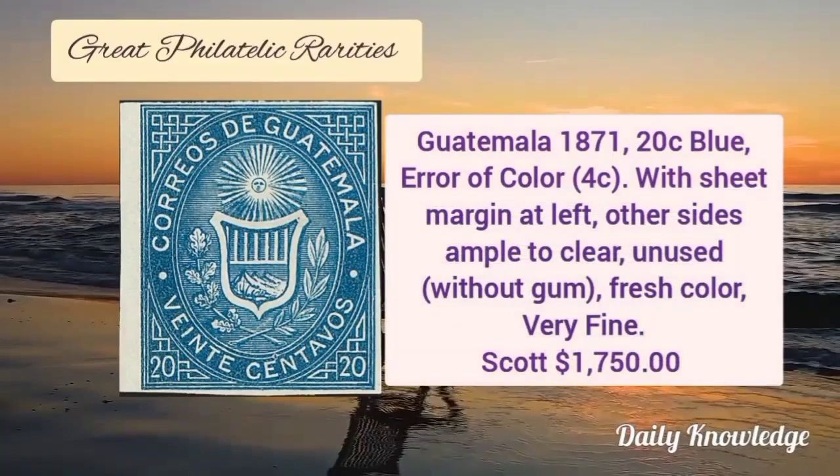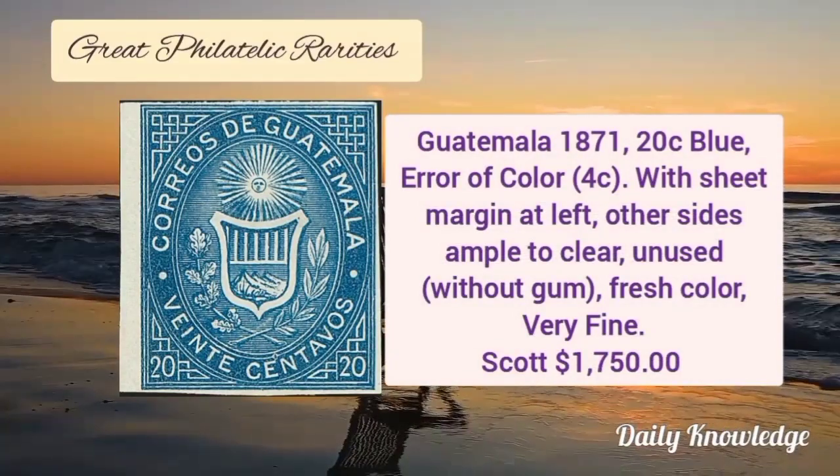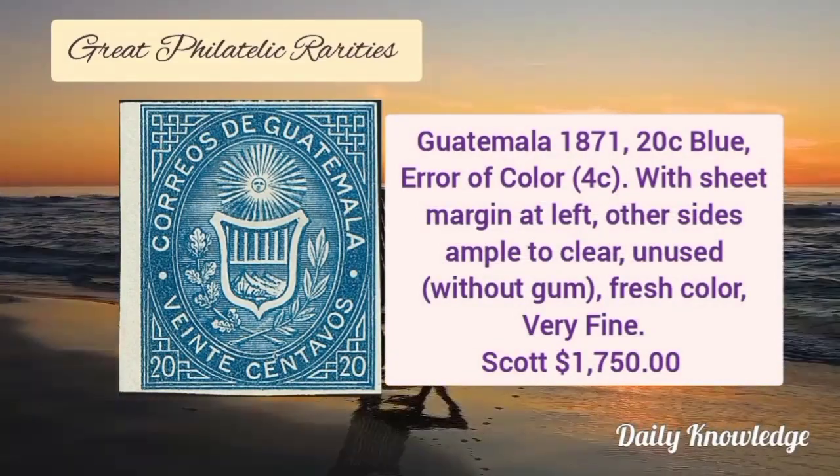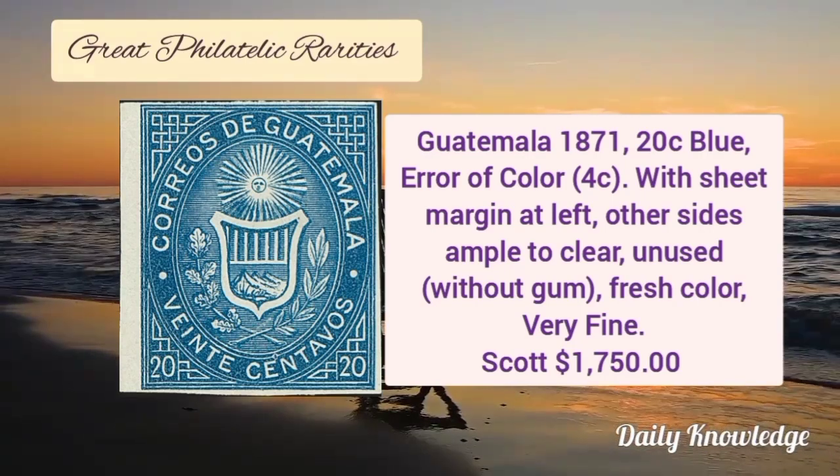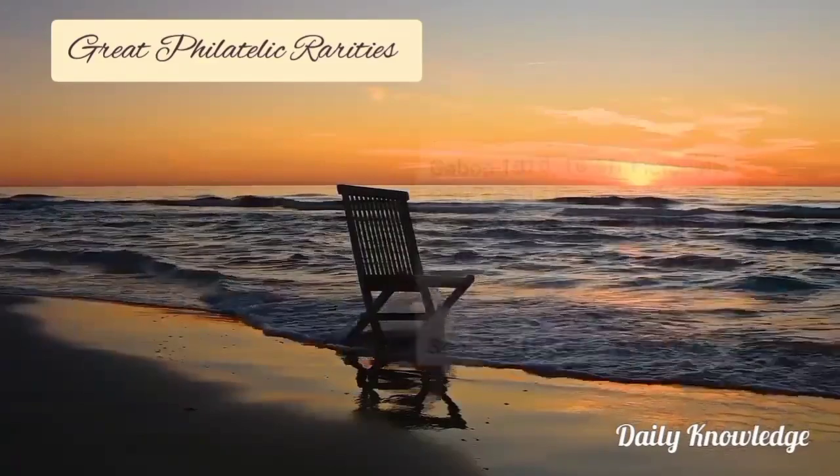Next is from Guatemala, 1871, 20 cent blue, error of color, and it has sheet margin at left. Other sides are ample to clear. It is unused with fresh color and without gum.